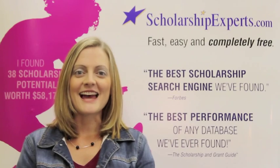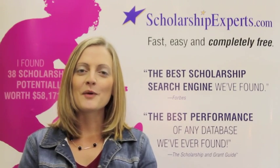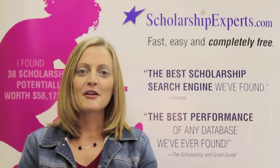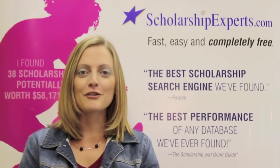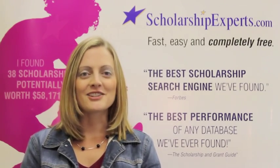Thanks for tuning in to Ask the Scholarship Experts. We hope you found the information in this video helpful. For more information, or to start your free scholarship search today, head over to ScholarshipExperts.com. Thanks for watching!